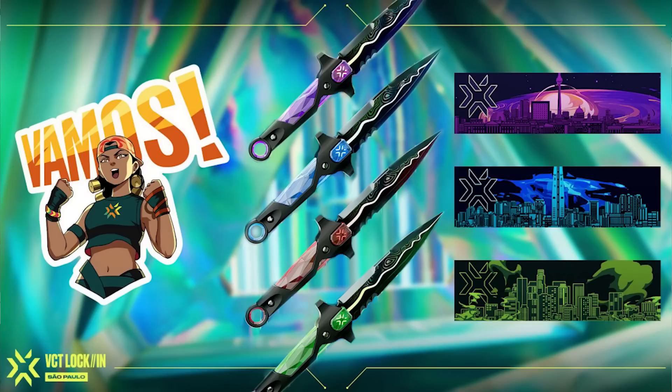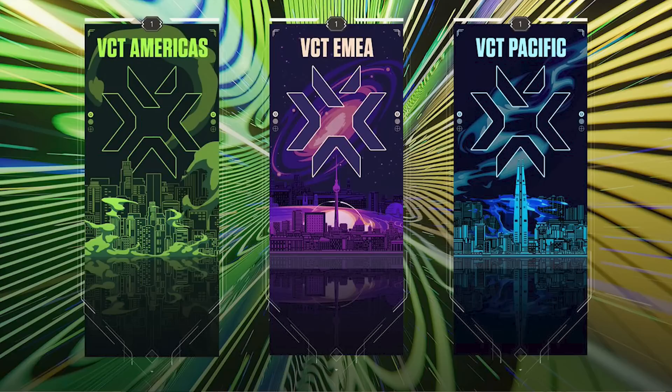This bundle will also include that spray there you can see on the left, as well as three different player cards each themed around one of the regions participating in this upcoming tournament.